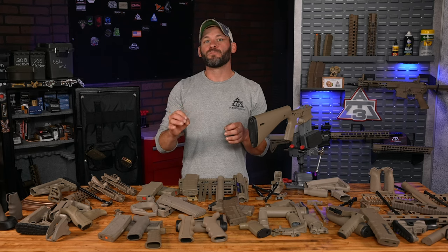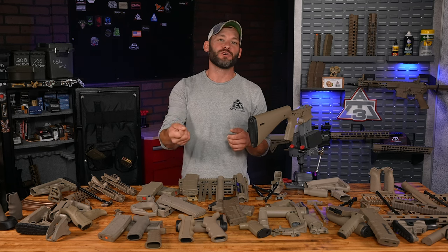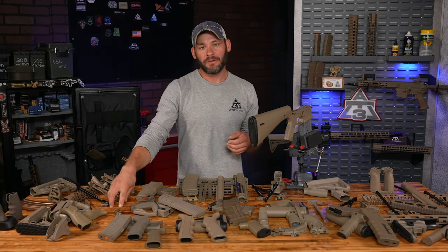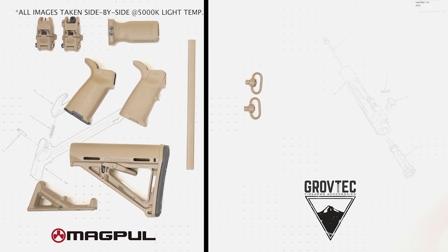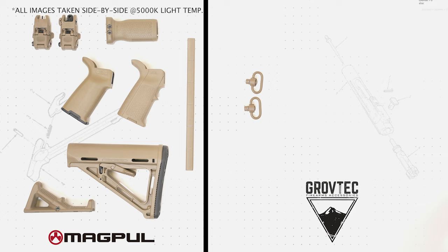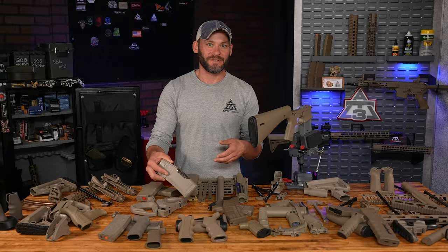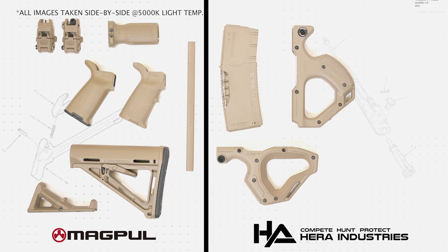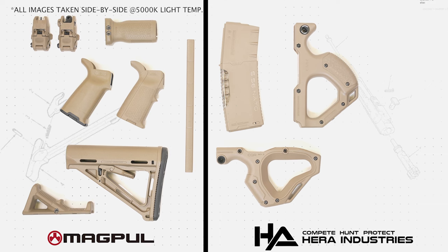I don't have the brown Grovetech padded sling here, but that too will go on my future AR-10 build. What we do have from Grovetech are their beefier, heavy-duty QD sling swivels. The FDE looks pretty on point to me. Hera is an interesting brand in the AR-15 world — a German manufacturer with stylish takes on close quarters AR accessories, like these iconic looking front grips. I can dig the Hera windowed mag too, with the window facing me.